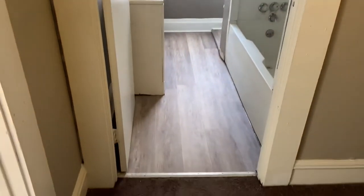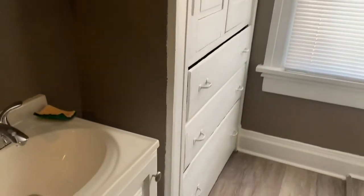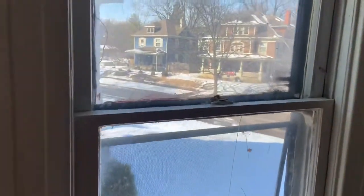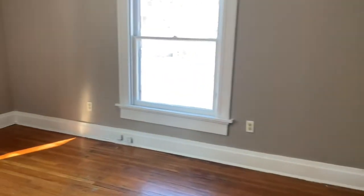The bathroom. Second bedroom. And this is the largest bedroom — the master bed.